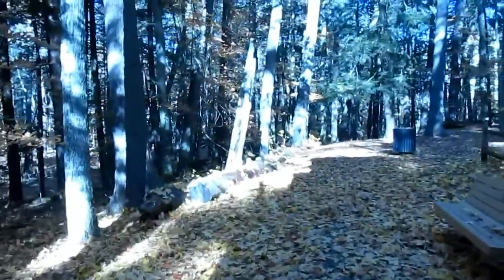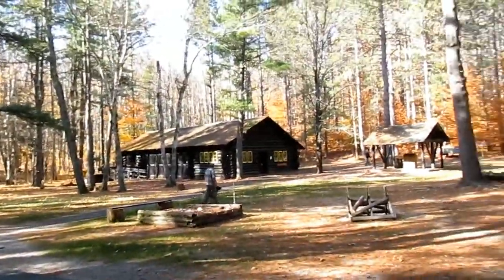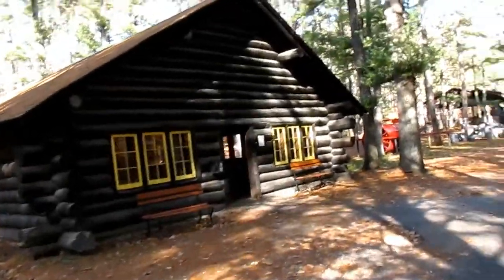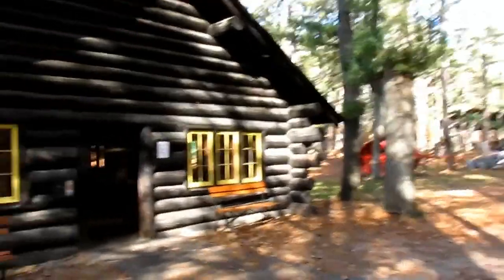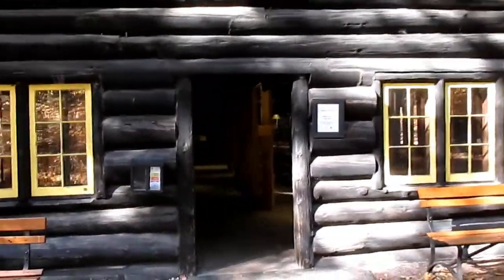Let's continue back on the trail toward the logging museum. Just got the trail right over there and we've made it to the logging museum. Here's one of the old log cabins — it was actually built back in 1934 and 1935.